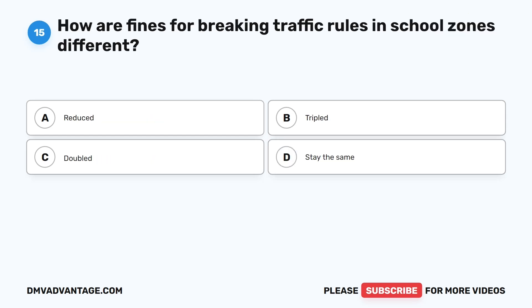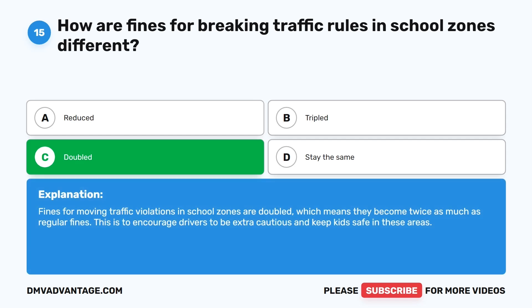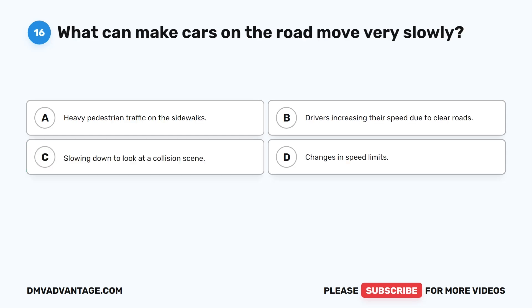Question 15: How are fines for breaking traffic rules in school zones different? A. Reduced. B. Tripled. C. Doubled. D. Stay the same. The correct answer is C. Fines for moving traffic violations in school zones are doubled, which means they become twice as much as regular fines. This is to encourage drivers to be extra cautious and keep kids safe in these areas.